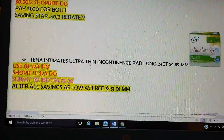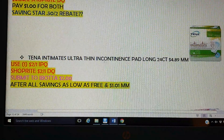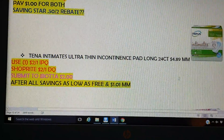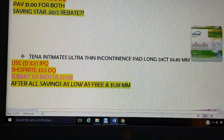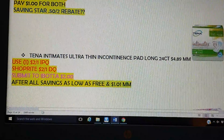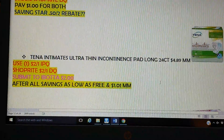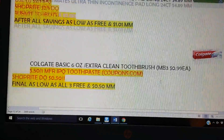The Tena Intimates Ultra Thin 24-count — they are the lowest at $4.89, though prices may vary. There's a $2 printable on coupons.com and a $2 digital, so you'll leave the store paying $1.89. Ibotta has a $2 rebate, so that will make it a freebie and a $1.01 money maker — definitely a good item to donate.